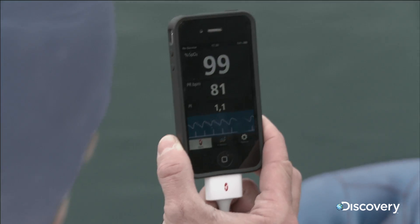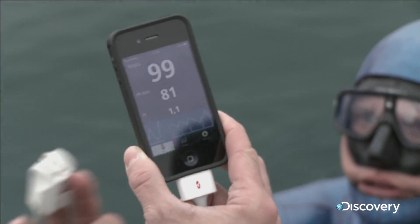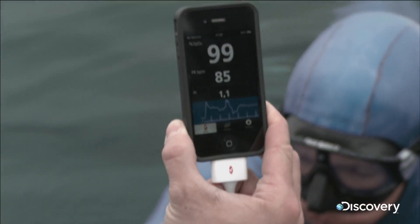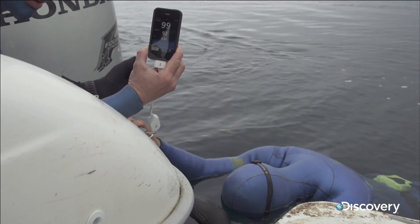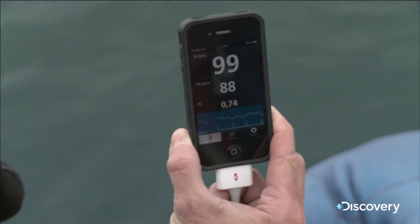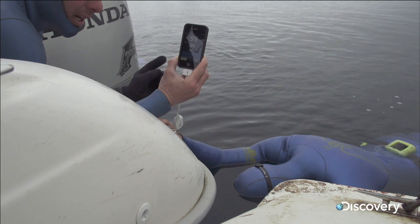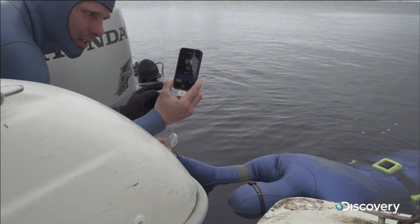Stig's pulse is higher than he'd like for a long dive, but he has a trick up his sleeve. He takes a deep breath, and within seconds you can hear his heartbeat begin to fall — 88, 86, 83, 76.